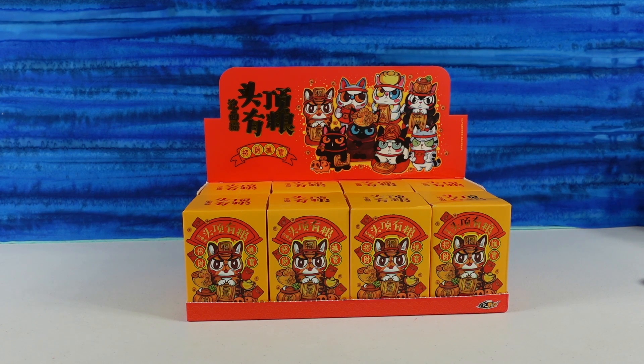Hey guys, it's Shannon and Paul and welcome to the Collector Corner. Today we have a brand new product from a company that we've never purchased from before. These are cat figures.